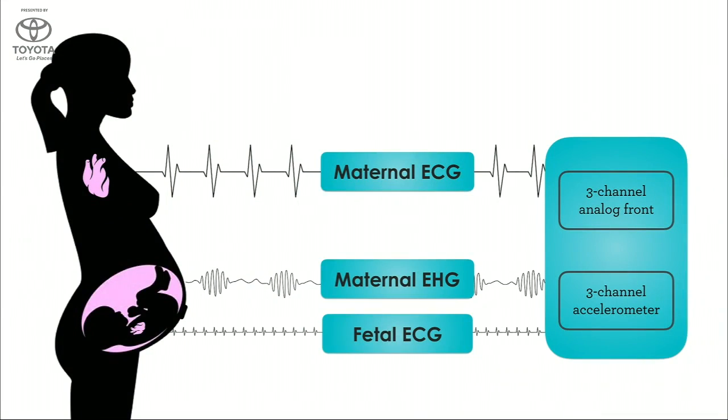Bloom Life works by measuring biopotentials in motion. The mom's heart is a muscle, the uterus is a muscle, and the baby's heart is a muscle, and each creates a unique electrical signal which we can non-invasively measure through the sensor. The complex hardware-software integration required to pull this off is extremely challenging. However, our team has over a decade of experience developing similar systems for market leaders in cardiac and brain monitoring.